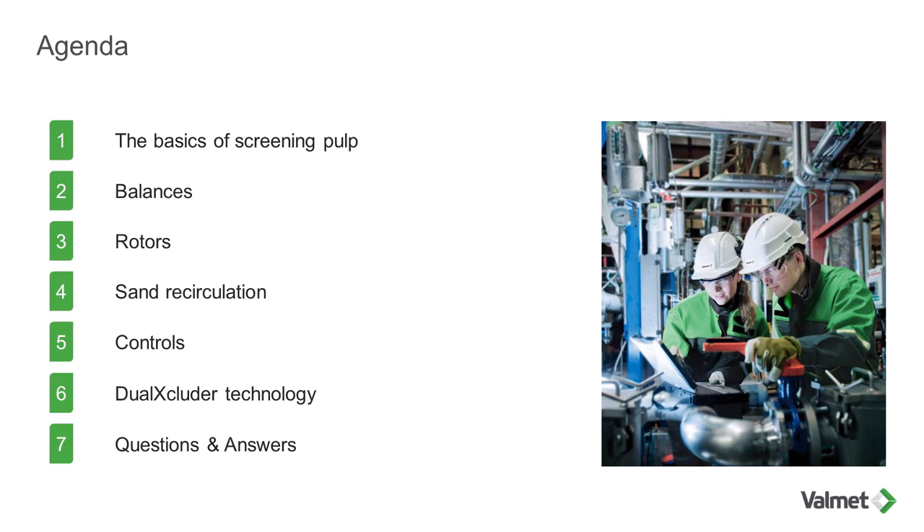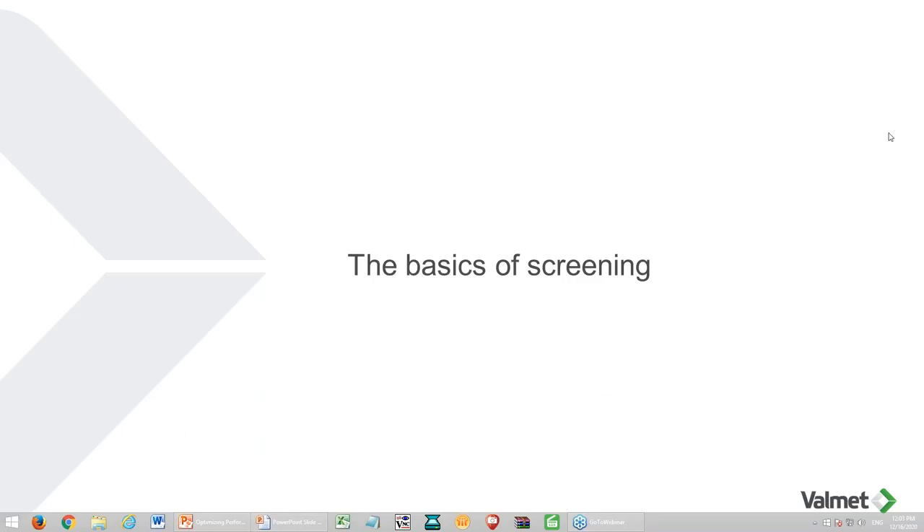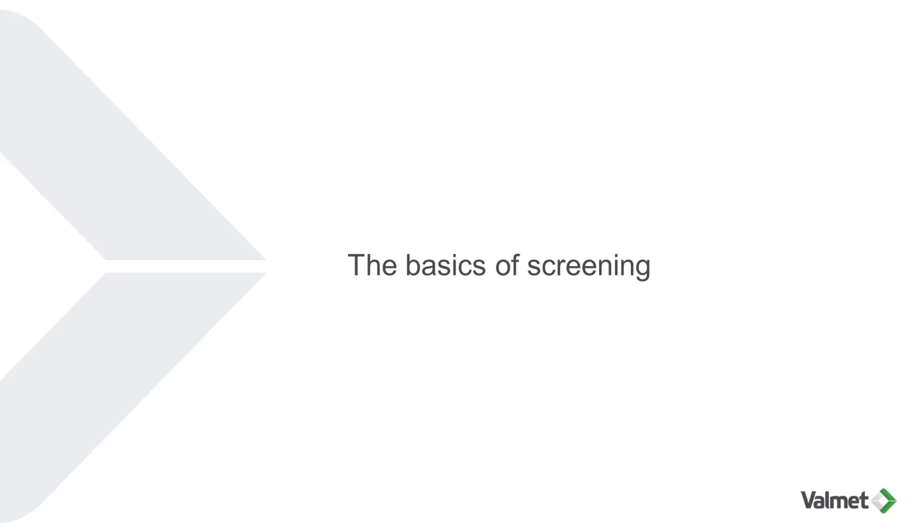After the presentation, we'll allow 10 to 15 minutes for questions and answers. Good afternoon, everyone, and good morning for those located on the West Coast. Thanks for joining this webinar. We're going to start with the basic principles of screening.